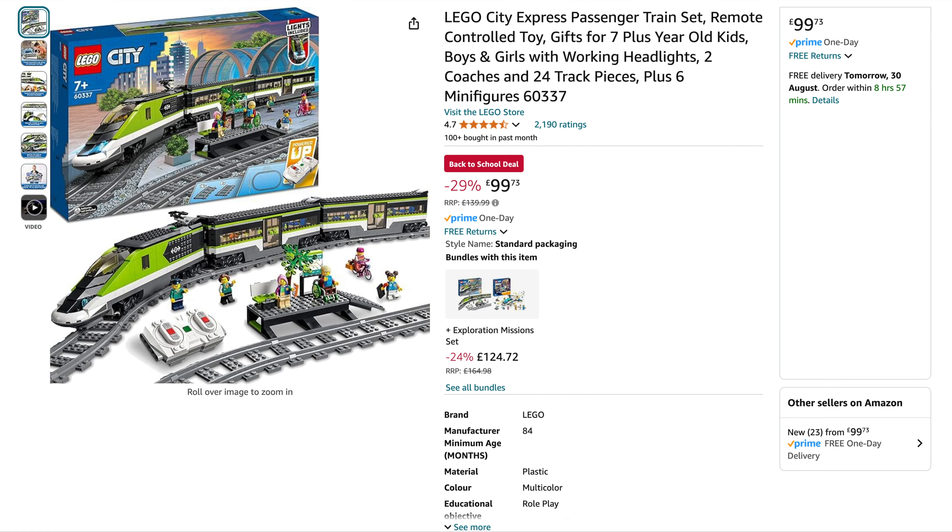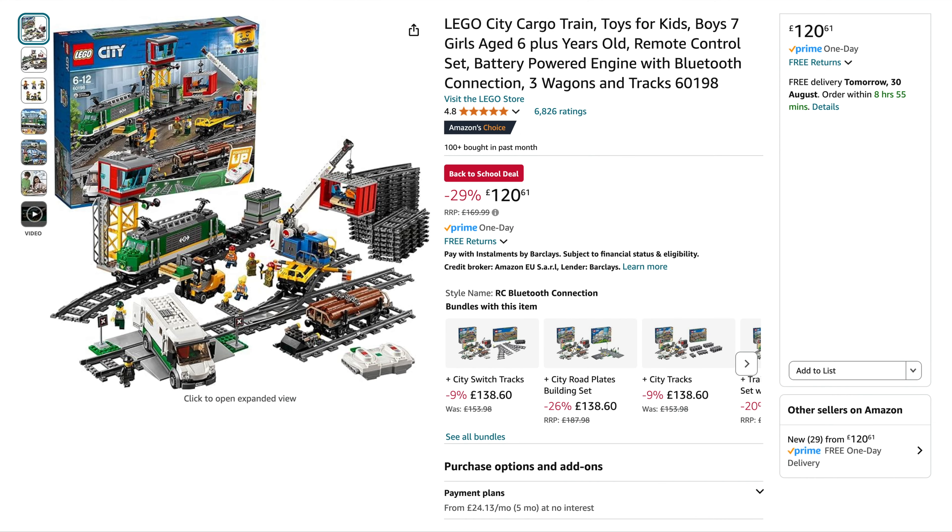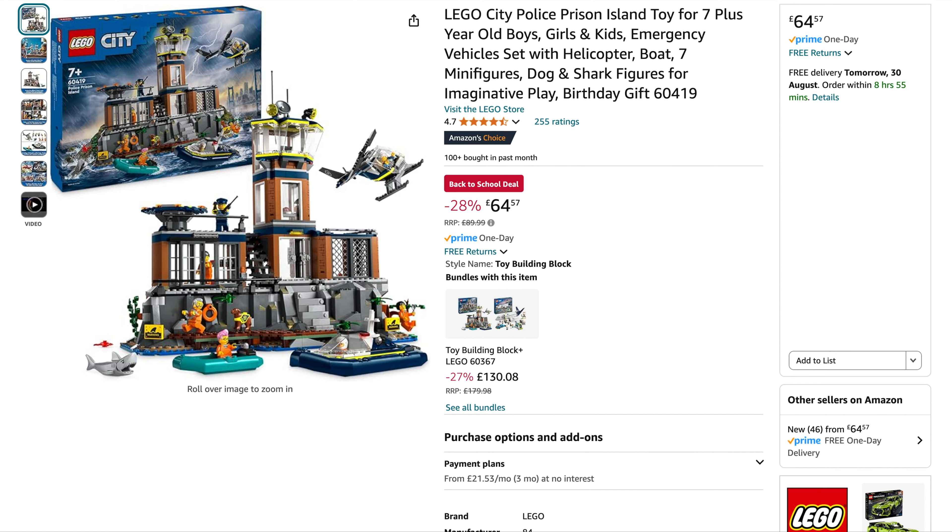They've also got a few City sets in the deal. We've got the Express Passenger Train, originally $140, down to $99.73 — a good price. Then the City Cargo Train, originally $170, down to $120.61, 29% off — wow. And finally the last City set that caught my eye is the Police Prison Island, originally $90, down to $65. This normally sits around $70 to $75, so again another cracking price.